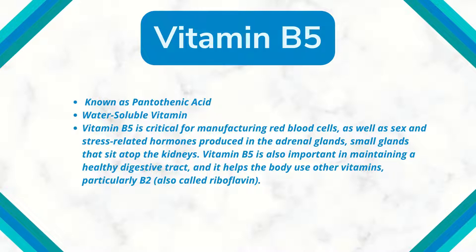Vitamin B5 is also important in maintaining a healthy digestive tract, and it helps the body to use other vitamins, particularly B2, also known as riboflavin.